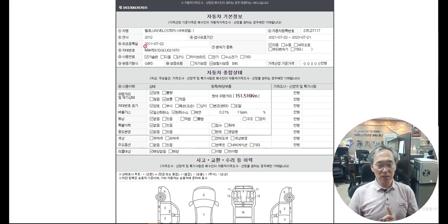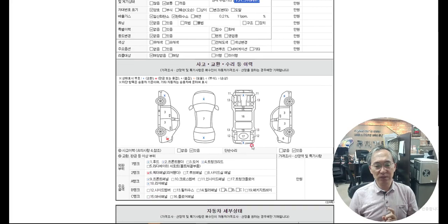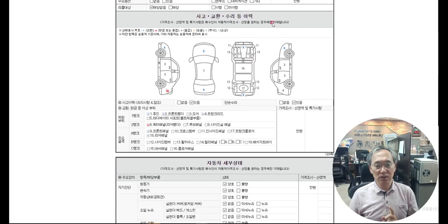It's a 2012 model, registered July 22nd, with a mileage of 151,000 km. More importantly, the X mark means replacement. So the front fender, bonnet, and front bumper are replaced. The back trunk is also replaced. But luckily, the engine room is safe. That's why this one is the cheapest so far.